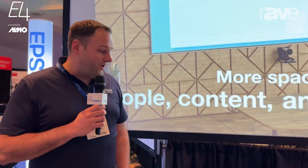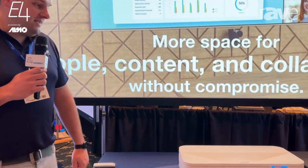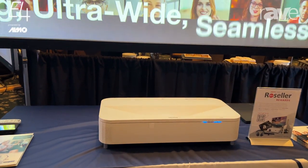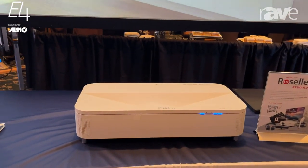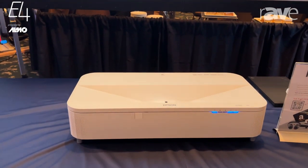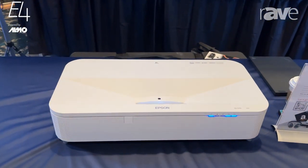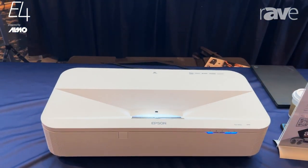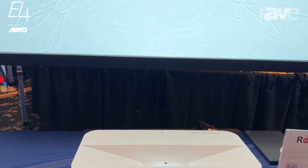Today we're highlighting our PowerLight 810E Extreme Ultra Short Throw. That's right, it's not just an Ultra Short Throw, it's an Extreme Ultra Short Throw. The throw distance on this is 0.16, and today we have it in a 21 by 9 aspect ratio screen.